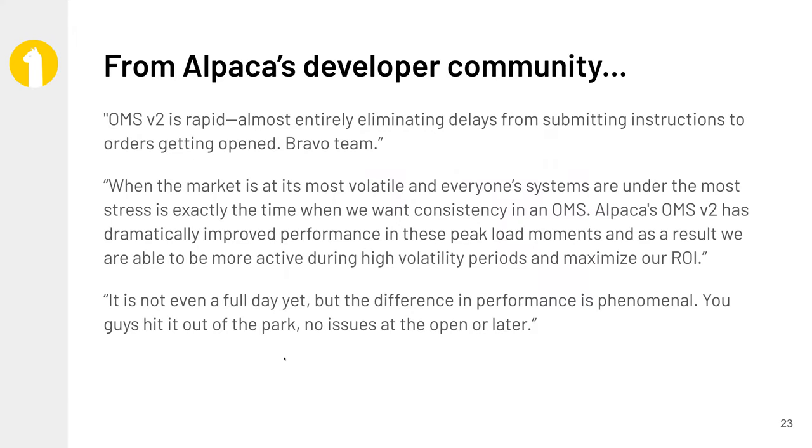When we launched this and started rolling it out gradually, the feedback just came in unsolicited. One of the patterns we saw that we didn't anticipate was some of our algorithmic community — we saw their trading volume pretty much double or triple overnight. So it's been a game changer, not just for us in terms of our ability to scale Alpaca, but also a phenomenal performance improvement that's had great financial and material impact on our user base.